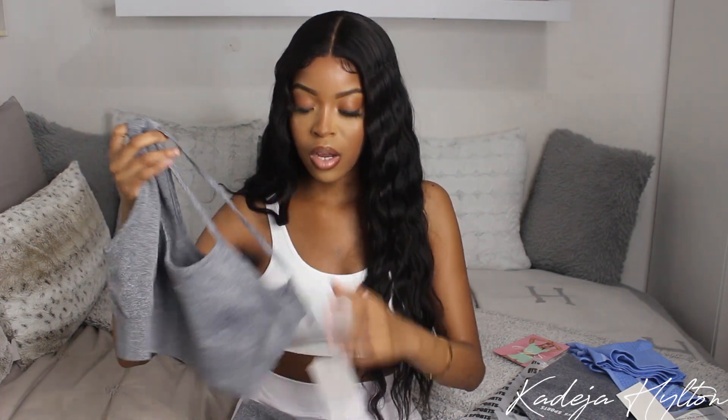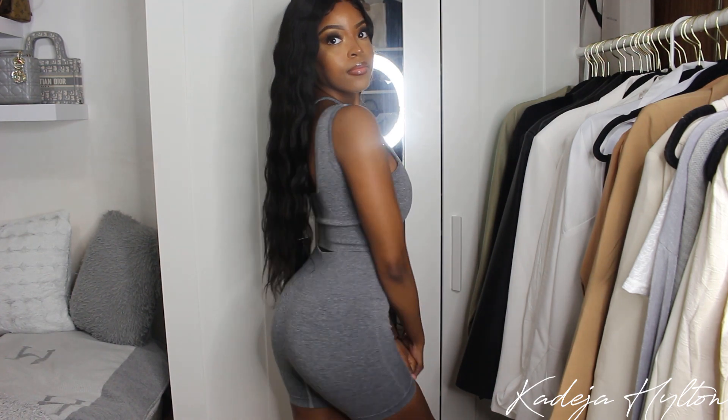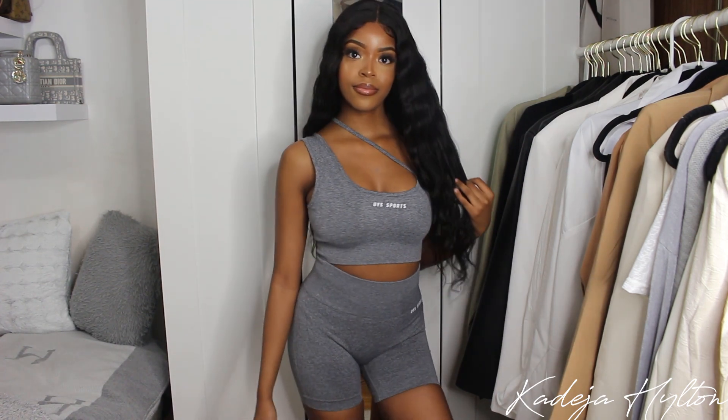The next thing I got is another two-piece in gray. The top has a thick one-shoulder strap that crosses over your neck — really cute. I love how the workout pieces are super trendy and fashionable because you can still look good while hitting the gym. This is such a cute workout bra. It comes with matching shorts that are super flattering on the bum, and I love where they hit on the leg. It also says OIS Sports, with a super nice thick waistband — obsessed with the quality.